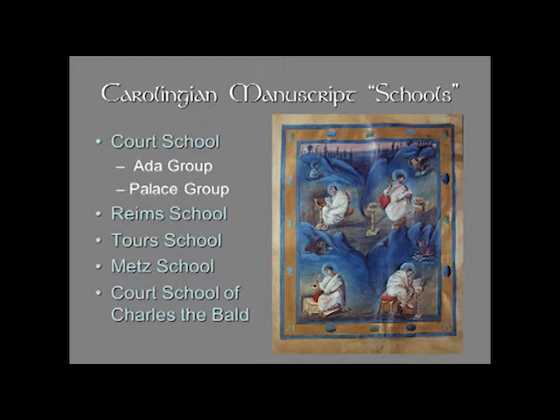The first one we're going to talk about is called the court school, and it's believed to be associated with a scriptorium in Aachen, associated with the palace or the court of Charlemagne. This is the earliest of the manuscript schools and it is subdivided stylistically. There's one group called the Ada group — the name Ada is from the sister of Charlemagne. And the other is the palace group. The palace group is probably the most classical of all of the Carolingian manuscript schools; it has the greatest illusionism.